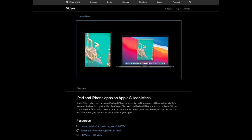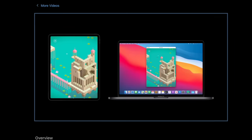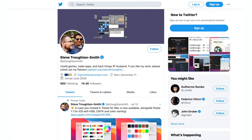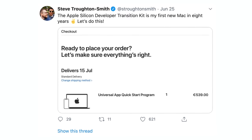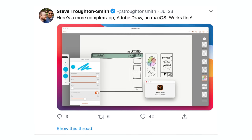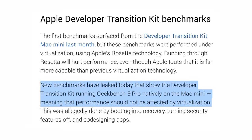The number one major benefit to Apple Silicon Macs that people are underestimating is the fact that they'll be able to natively run iPhone and iPad apps right out of the box. Developer Steve Trouton-Smith was able to get them working on his Apple Developer Transition Kit, which uses the A12Z chip, and so far he's extremely impressed.